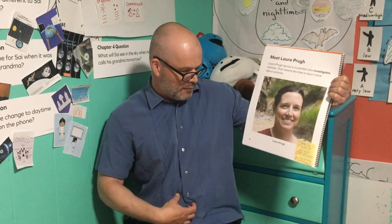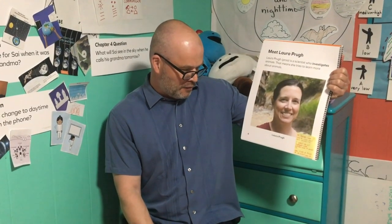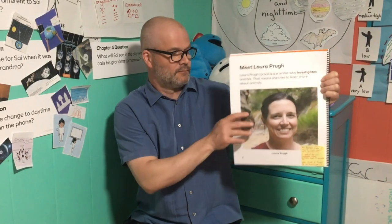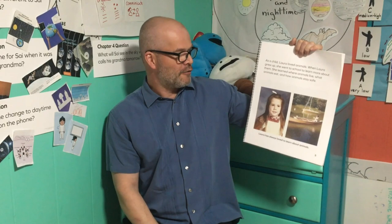Meet Laura Prew. Laura Prew is a scientist who investigates animals — that means she tries to learn more about animals. We learned Laura liked to learn more about where animals live. I predict that you will investigate where different kinds of animals live. As a child, Laura loved animals. When Laura grew up, she went to school to learn more about them. She learned where animals live, what animals eat, and how animals stay safe.